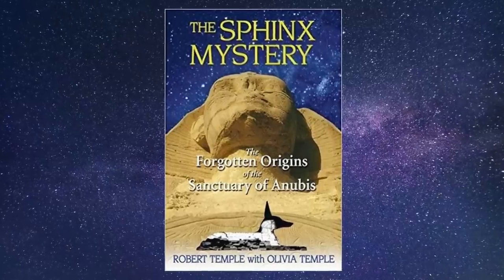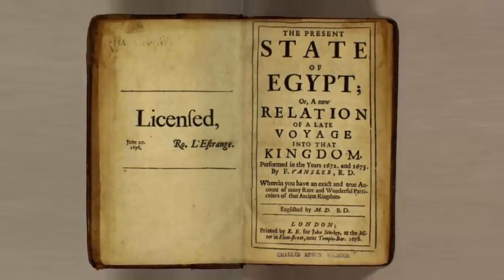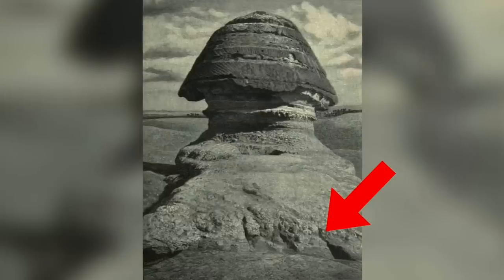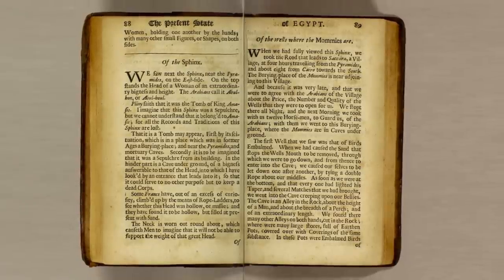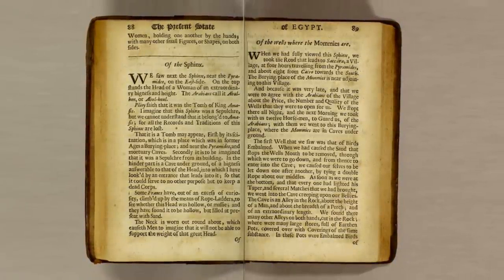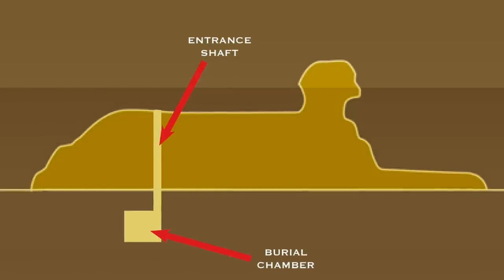After trawling old historic books, and with help from Robert and Olivia Temple's amazing book The Sphinx Mystery, the shaft seems to be first mentioned by the German Johann Michael Vansleben back in 1679. In his book, which is available to read online, Vansleben says: 'In the hinder part is a cave underground, of a bigness answerable to that of the head, into which I have looked by an entrance that leads into it, so that it could serve to no other purpose but to keep a dead corpse.' In a second account of the chamber, Vansleben says that the chamber is as tall as it is wide, being approximately 26 feet.